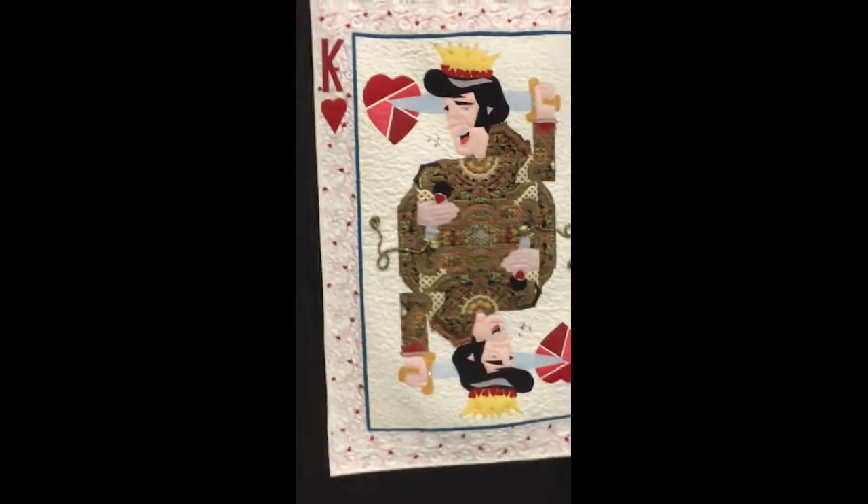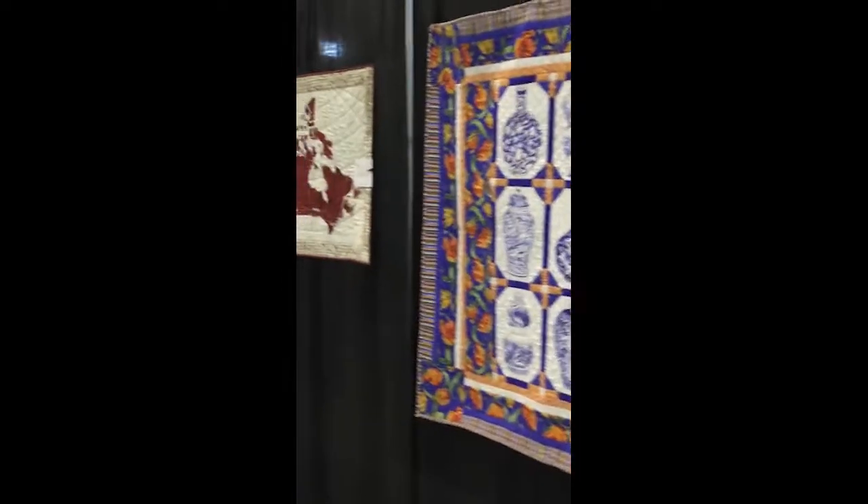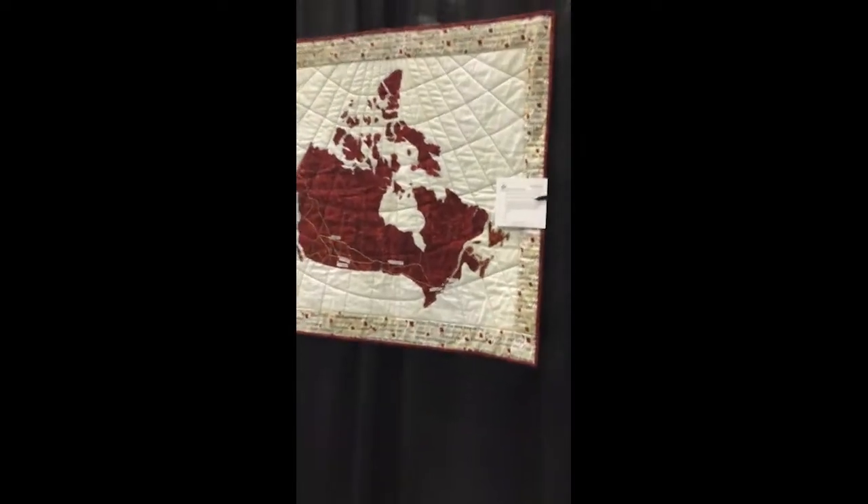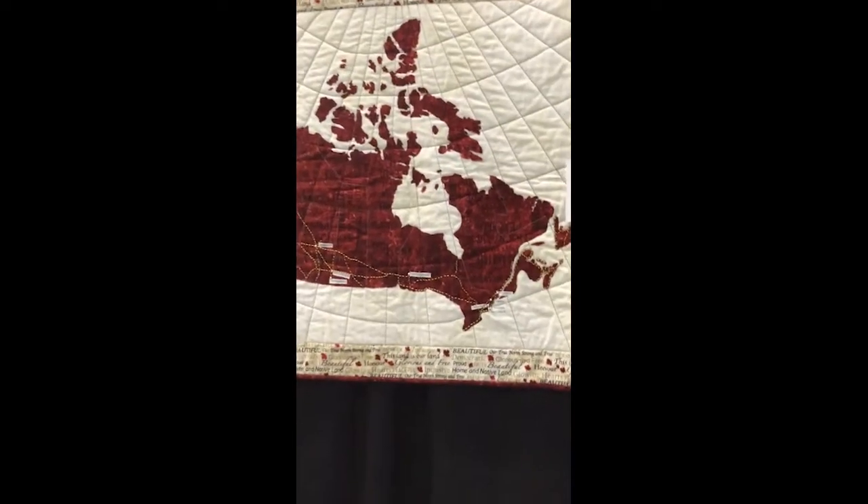Now I'm going to take you into the main part of the show. Look at some of these quilts — they are just so, so amazing. I can't believe it. It's such a talented group, the Leonard County Quilters Guild — some super talented people.